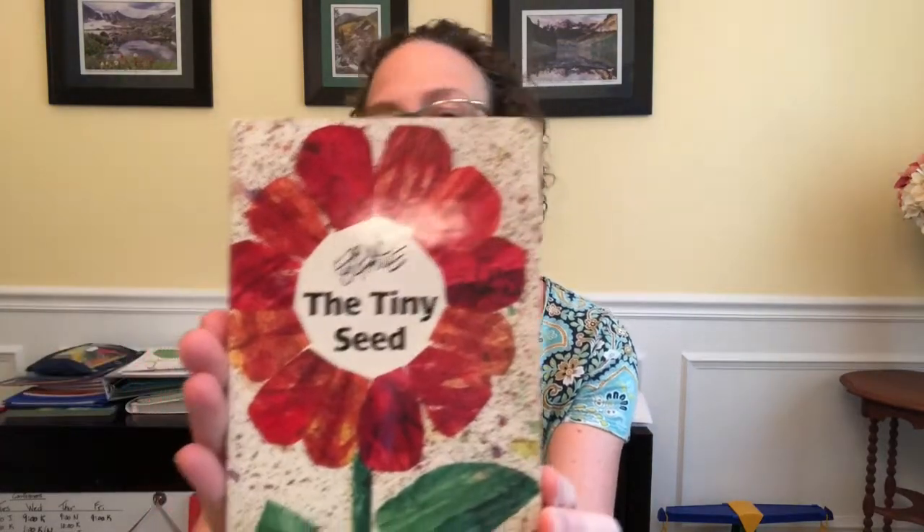Hello everyone, it's Miss Rachel here again. I am going to talk to you today about plants and seeds. Before we begin our lesson, I wanted to read a book to you called The Tiny Seed by Eric Carle.